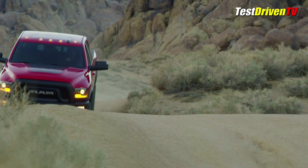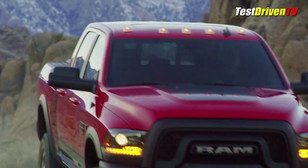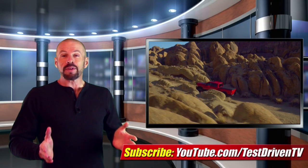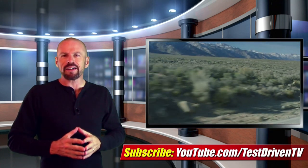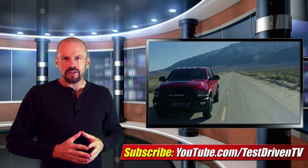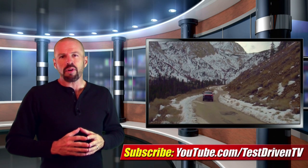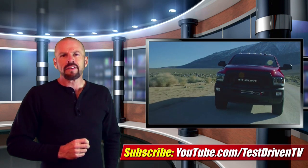The Power Wagon is available only as a crew cab model and comes in a limited palette of colors. Of interest, it's also available as a bare-stripped Tradesman without any of the interior or exterior extras — just the hardware. I think that Tradesman would be the ultimate off-road sleeper; nobody's going to see that coming, especially without all the graphics. All of these will arrive later this fall with the 2017 Ram line. Pricing hasn't been announced yet, but we can expect it to be slightly more than the current pricing, which is about $51,000 for the fully equipped model and $46,000 for the Tradesman.